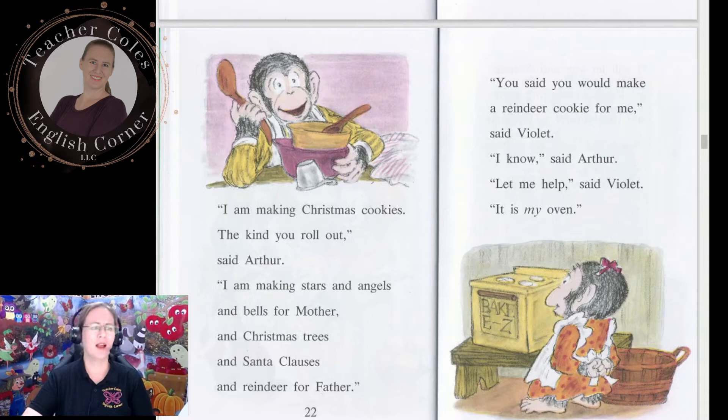'I am making Christmas cookies — the kind you roll out,' said Arthur. 'I am making stars and angels and bells for mother, and Christmas trees and Santa Clauses and reindeer for father.' 'You said you would make a reindeer cookie for me,' said Violet. 'I know,' said Arthur. 'Let me help,' said Violet. 'It is my oven.'